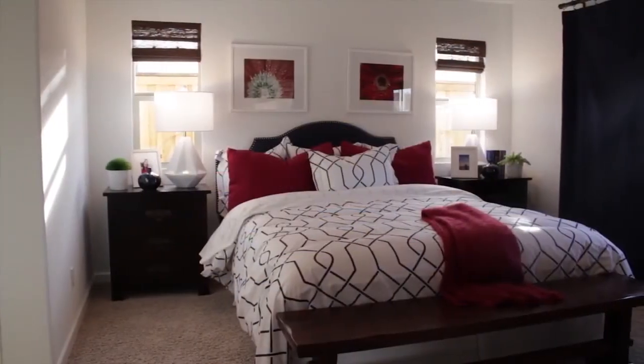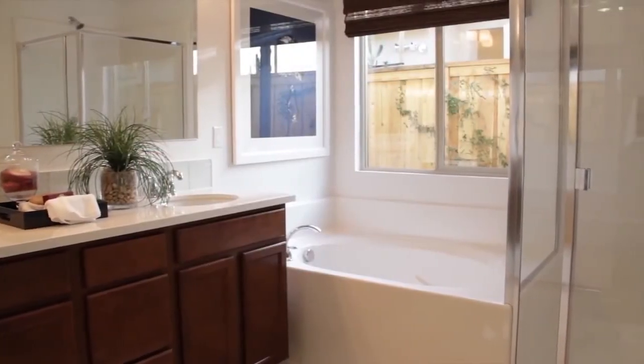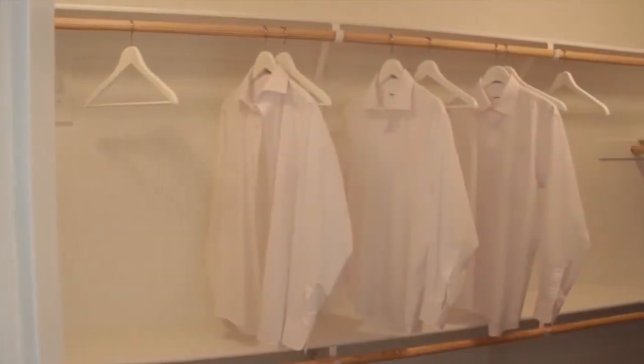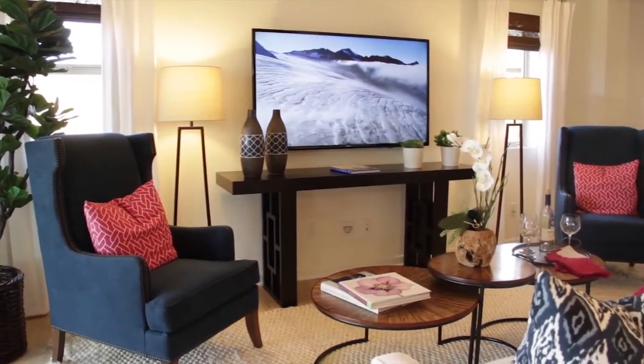The very roomy master bedroom is connected to an impressive master bath that has not only a shower but also a tub, ideal for relaxing in after a long day. Don't forget about the large walk-in master closet. This home is cozy but at the same time offers plenty of space for family and guests.